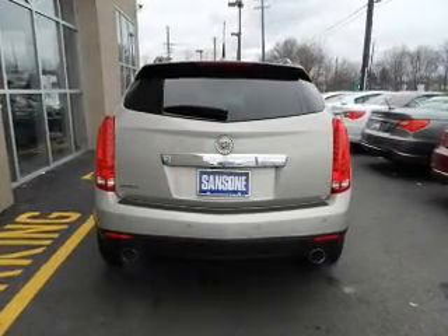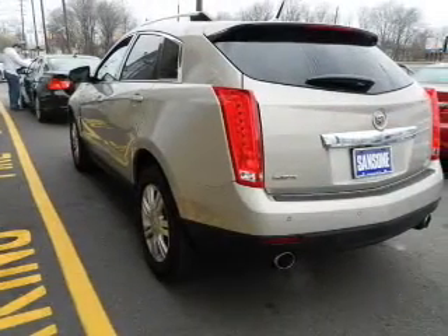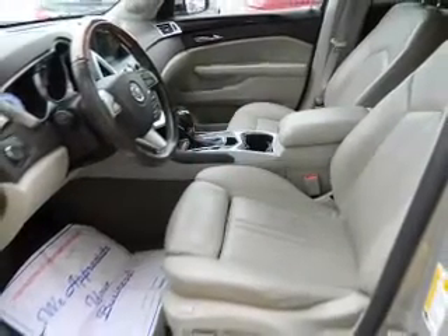Treat yourself to the splendor of a premium sound system. You will appreciate the safety feature of anti-lock brakes. Heated seats offer comfort in cold weather. Let the outside in with a power sunroof. Memory settings are just one of the extras.